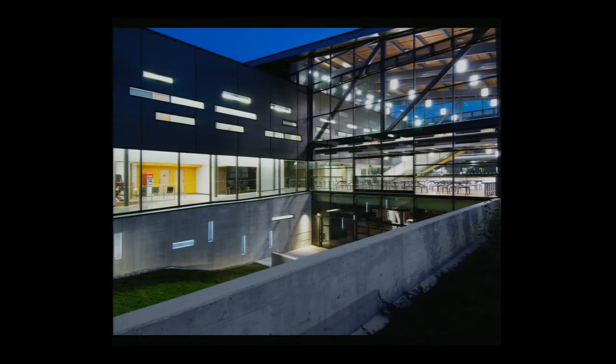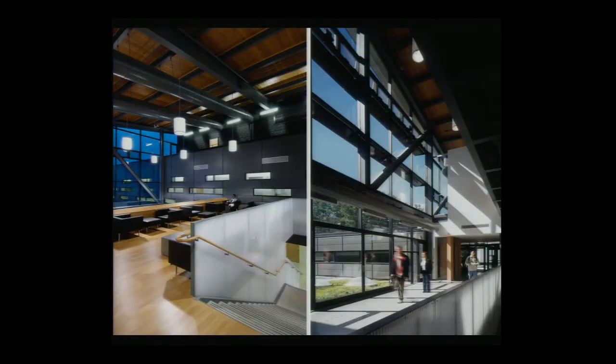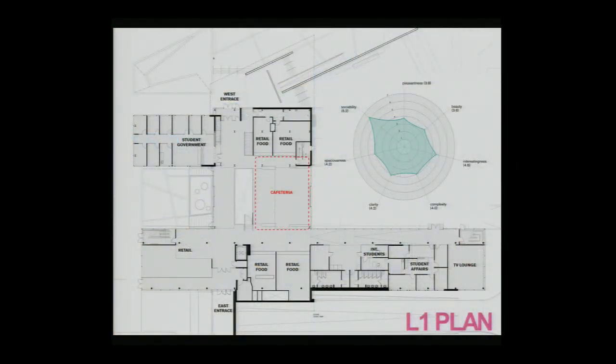The building on which we performed ISOVIST analysis was the University of Toronto at Scarborough Student Life Centre, designed by Stantec Architecture and completed in 2004. The building features three stacked levels and has a total square footage of 50,000 square feet. Looking at the first floor plan, we'll examine one area in particular — the cafeteria area.